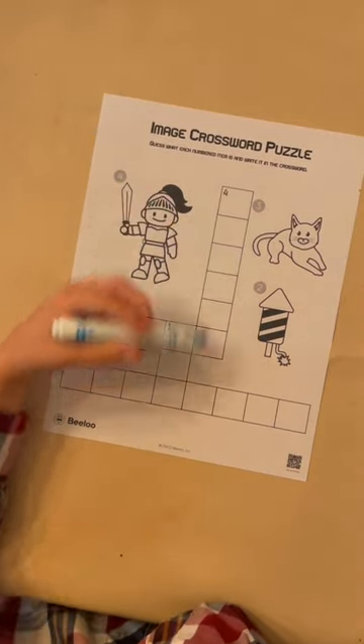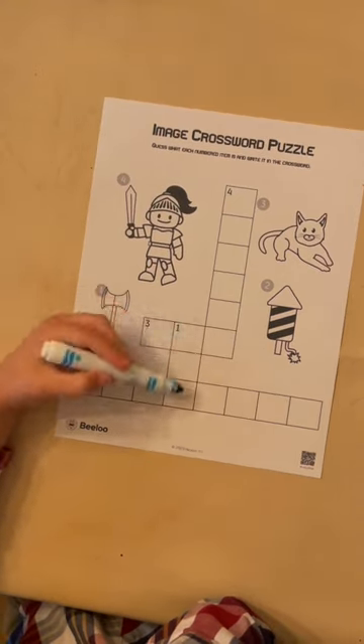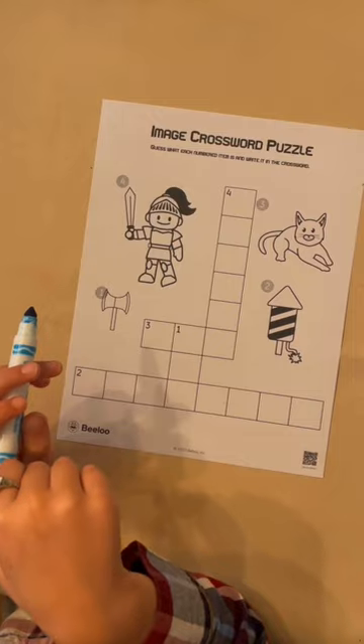You think it's knight, you would write knight right here. Number one's axe, so you would just write axe here. I'm gonna do the crossword puzzle.